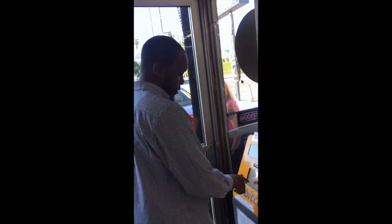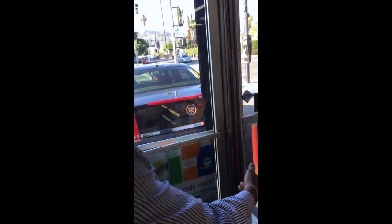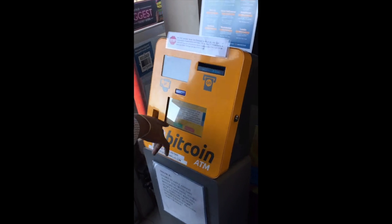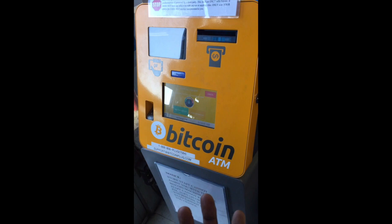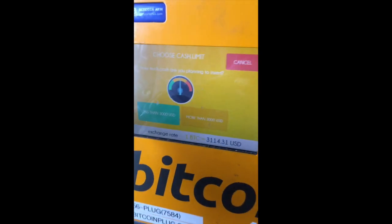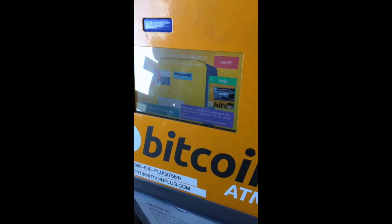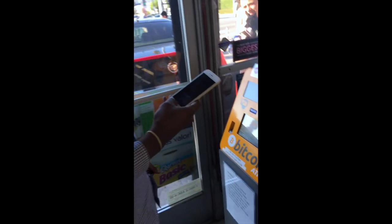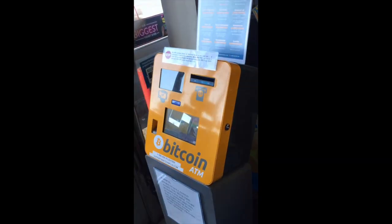So real quick, first thing — touch the Bitcoin screen. It'll give you a quick set of terms and conditions, and just agree. It's less than $3,000 a day. Then you'll need your destination address. You'll want to have a wallet app on your phone — the one I use is Blockchain.